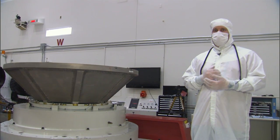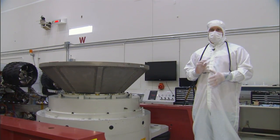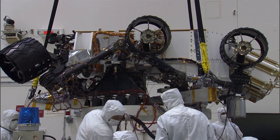This test is like putting Curiosity through a major earthquake. It's going to shake it both side to side and up and down. You'll notice that Curiosity is actually in its flight configuration, which is upside down.